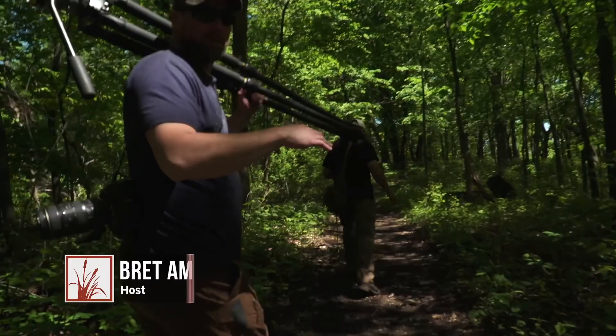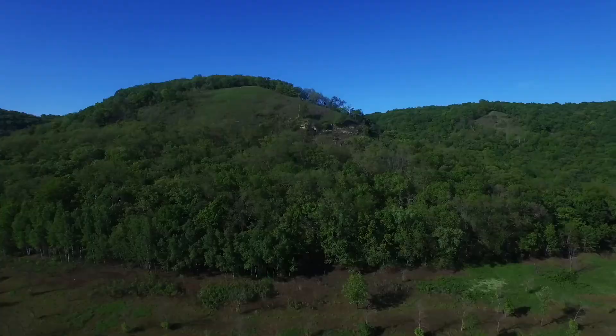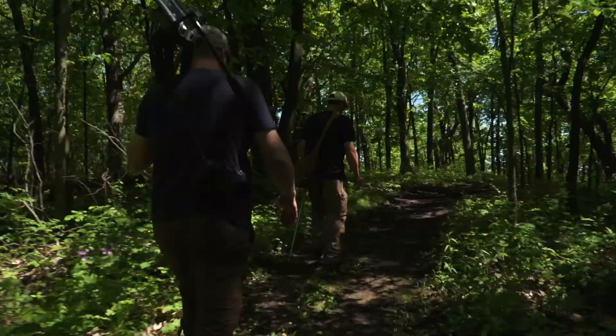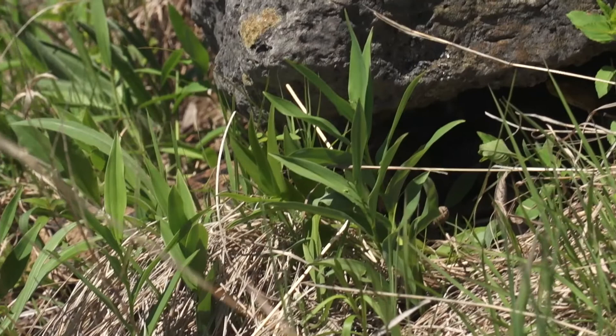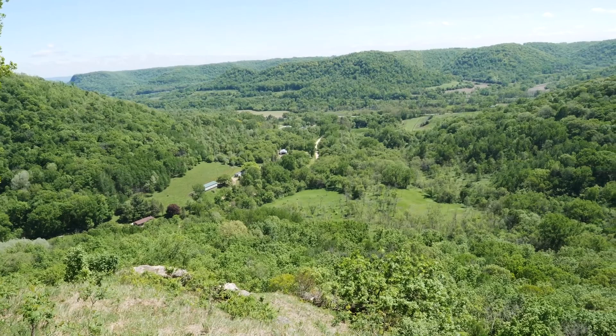Right now we're walking to a spot that's historically had snakes at it. When I think of rattlesnakes down here, I'm thinking of rocky ledges, rocky outcroppings, cliffs — is that kind of where we're headed? Yeah, exactly. They do often use bluff prairies and dry rock outcrops for wintering den sites — hibernaculum. But once they come out of the den in the spring, they warm up, they need the sun to thermoregulate, then they do disperse down into the woods.